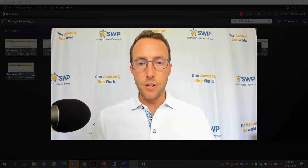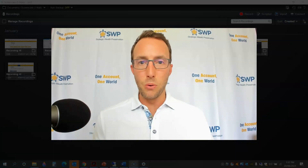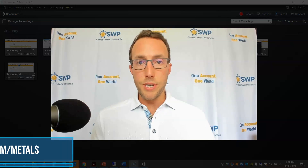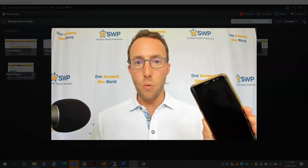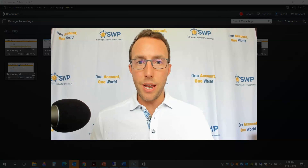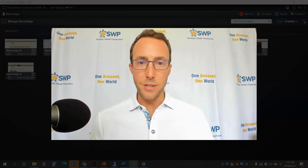Hello everyone, I'm Mark Yaxley, Managing Director at Strategic Wealth Preservation, SWP. Today's video is a little bit different than most. We are going to be showing you just how fast and easy it is to order your favorite precious metals — gold, silver, and platinum — online using our recently launched online store. You can take delivery to your home or business in the United States or Canada, or to any of the eight global storage locations we offer. It's also mobile friendly so you can place orders from your smartphone. Enjoy the tutorial.